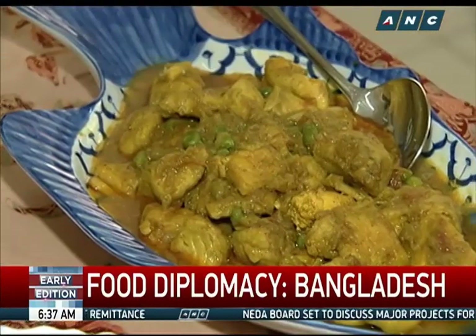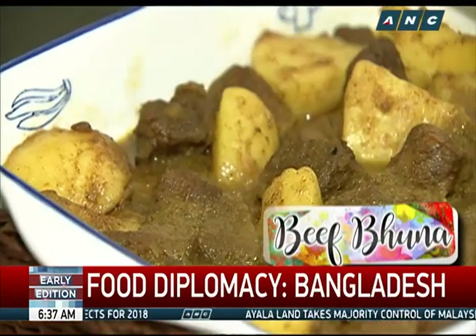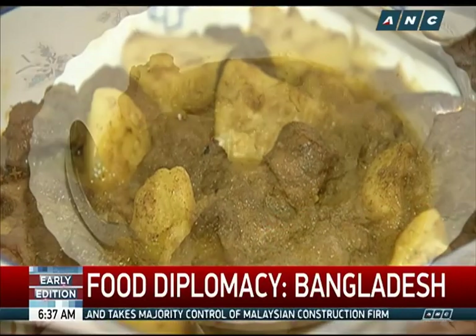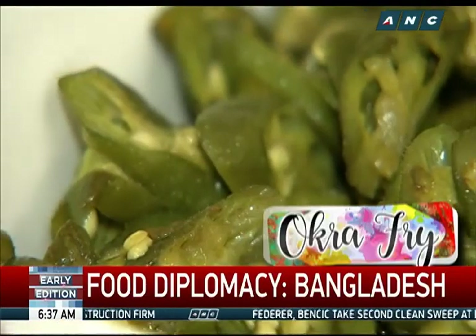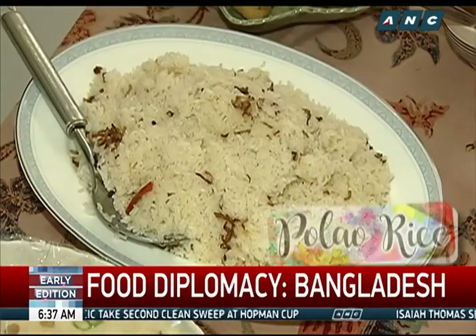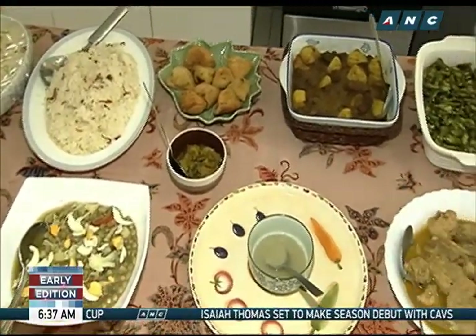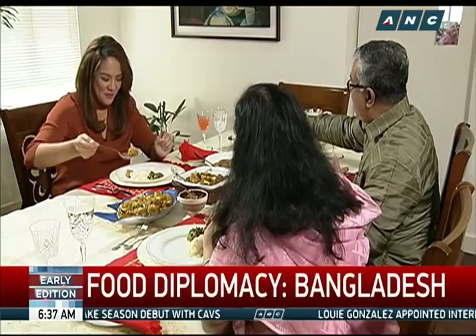Bangladeshi main courses await us at the dining table, like this melt-in-your-mouth freshwater fish curry with a hint of sweetness. Beef buna, a dry curry that looks like Filipino caldereta but is made with ginger, onion, and garlic rather than tomatoes. Chicken risala, or chicken curry korma, a yogurt-based gravy. Okra and pickled mangoes — vegetables to balance all the protein. And of course, plenty of rice. We say Bismillah — a greeting of gratitude, appreciating God for providing.